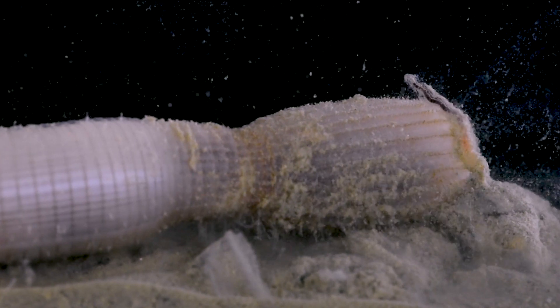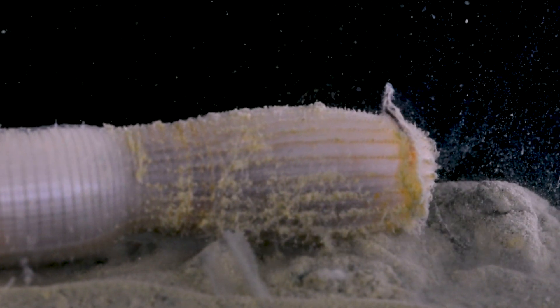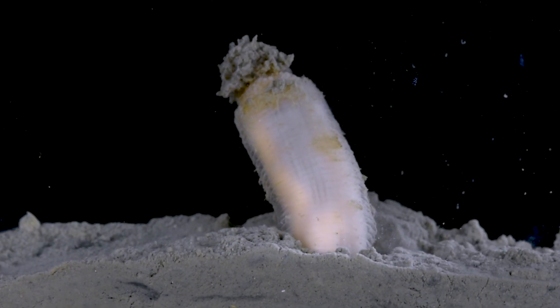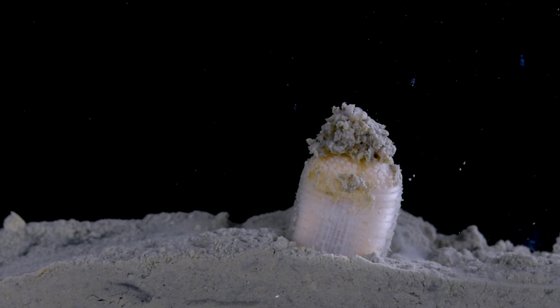These animals hunt for soft-bodied invertebrates, and a particular favorite are annelid worms. As the cactus worm submerges its body, we catch a glimpse of its tail end, adorned with a set of streamy tentacles known as caudal appendages.